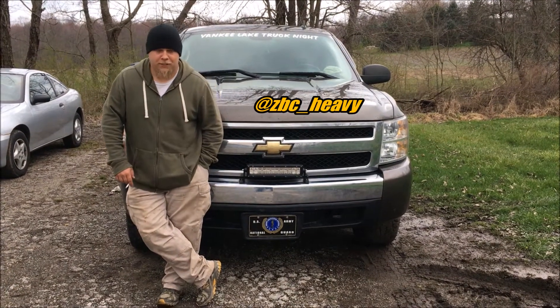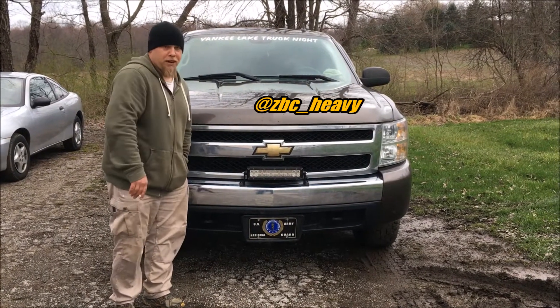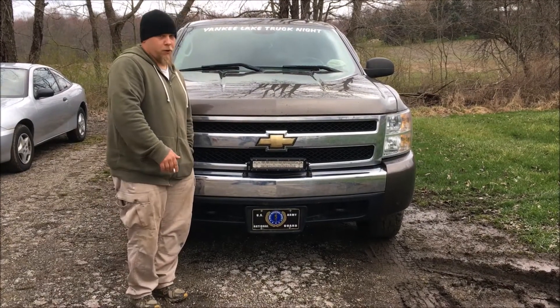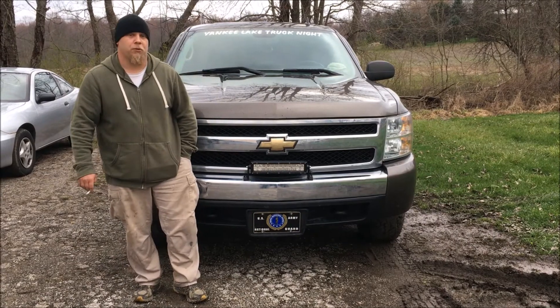What's happening guys? This is Heavy with ZBC and I'm finally, a year later, doing the intro video for my truck. Standard 2008 Chevy 1500 for now. It's got the 5.3 Vortec, a little over 300 horsepower, about 330 foot-pounds of torque.